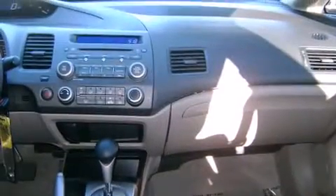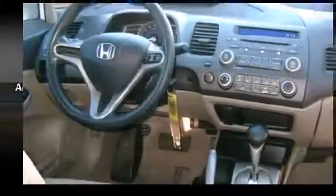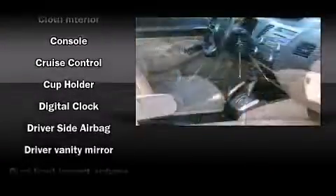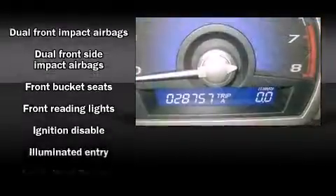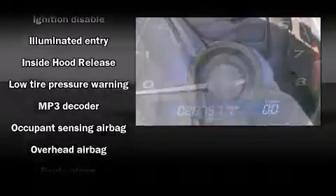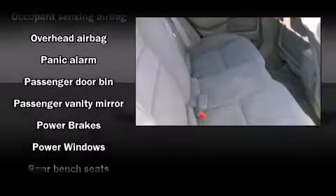Honda prioritized fit and finish, as evidenced by one-touch window functionality, a tachometer, and remote keyless entry. Safety equipment has been integrated throughout, including head curtain airbags, front side impact airbags, anti-whiplash front head restraints, and ignition disabling.